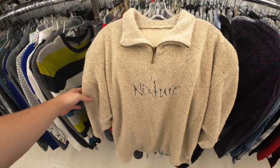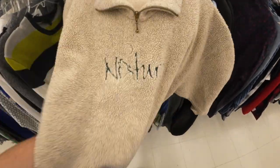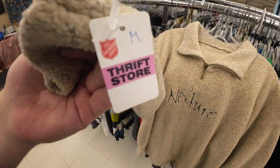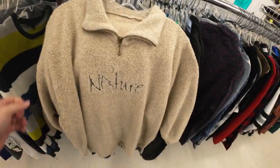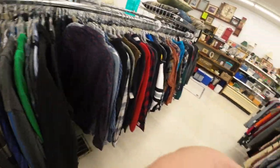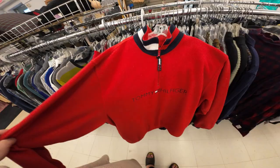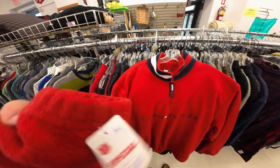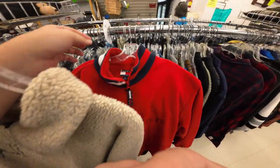This is nice — just a vintage fleece, just says 'Nature,' has like a wolf on it. There's no prices, just says medium, so I don't know how much it's gonna be. If it's cheap I'll pick it up. This Tommy Hilfiger is dope — it's a large, definitely vintage. Seven dollars, that's not bad, I'll grab that. The nature fleece was like four bucks and the Tommy was seven dollars — both good pickups, nothing crazy.